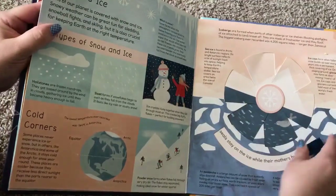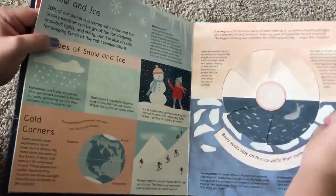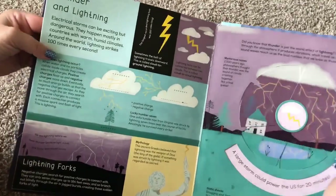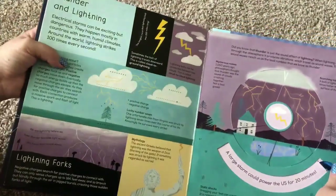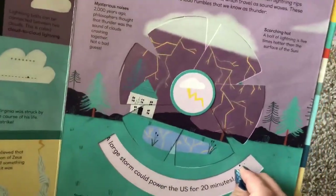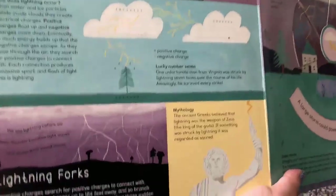Here's snow and ice. And here's thunder and lightning. A large storm could power the U.S. for 20 minutes. Here's the information about thunder and lightning.